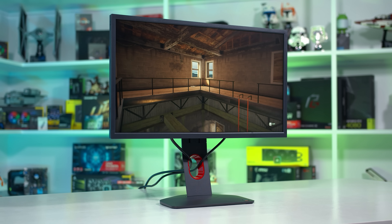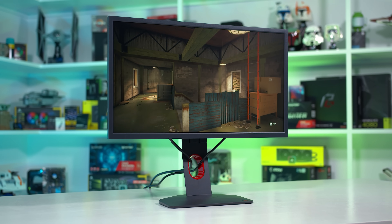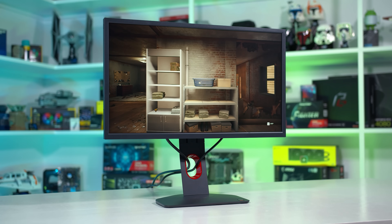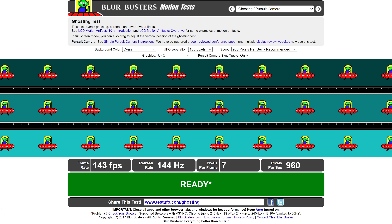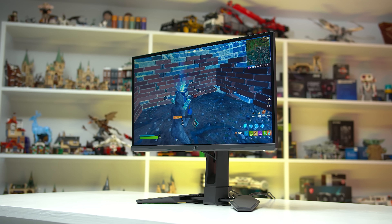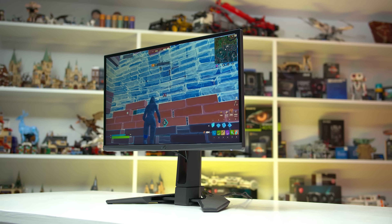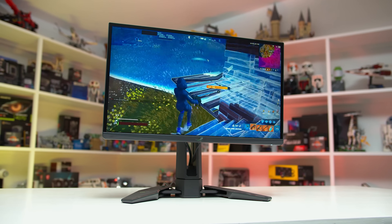More frequent updates with smaller changes between each update reduces blur on this type of display, and this is why higher refresh rates produce less blur. We can see this in action using the Blurbusters UFO test, a scientifically validated test which, when captured correctly, simulates the blurriness of tracking an object on screen with your eyes. For these examples, I've used the Asus ROG Swift Pro PG248QP to show the differences between various refresh rates up to a maximum of 540Hz, as fast as we have access to today.